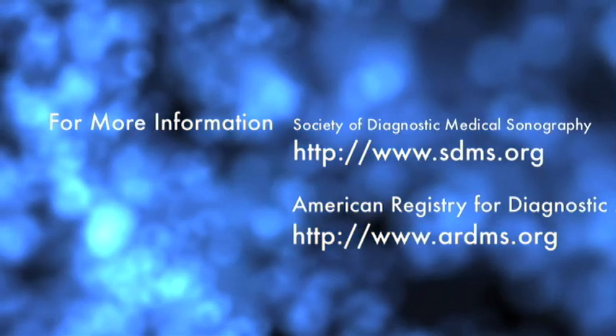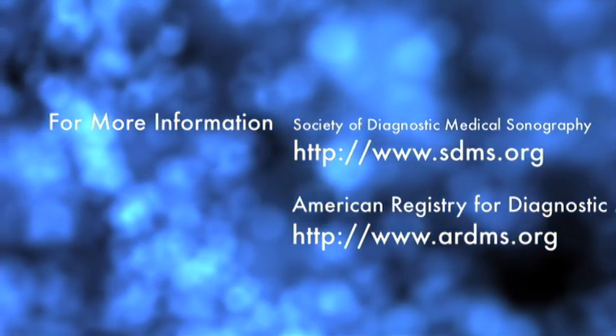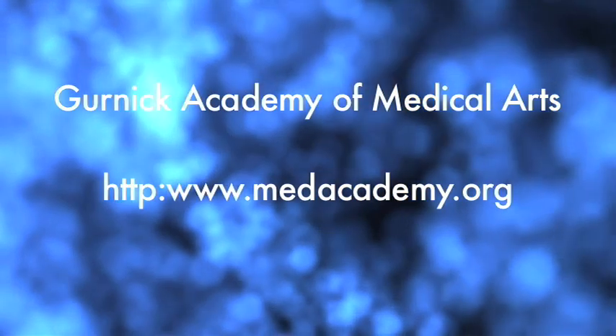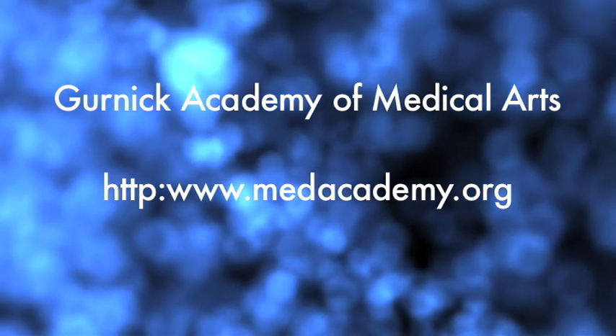For information on becoming a registered diagnostic medical sonographer, visit the following resources. For more information about Gernick Academy, visit us at medacademy.org.